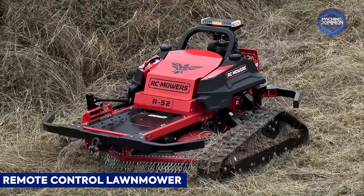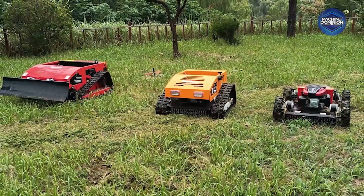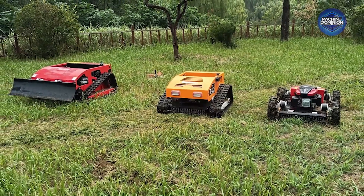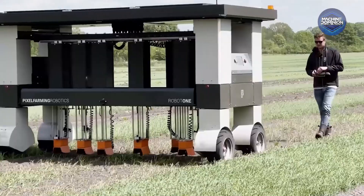This compact RC mower is operated via a handheld controller and tackles tight lawn spaces while avoiding flower beds and garden features.